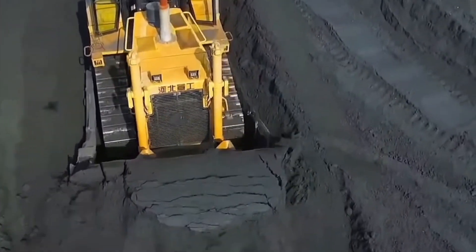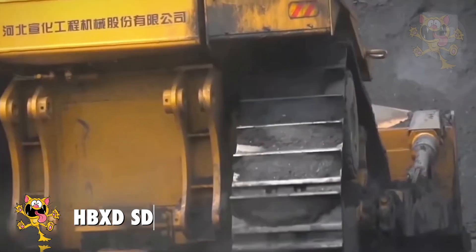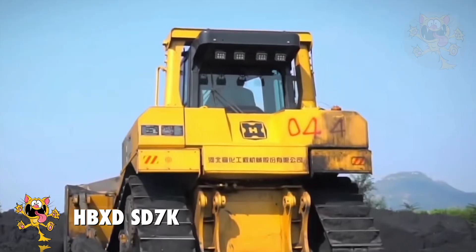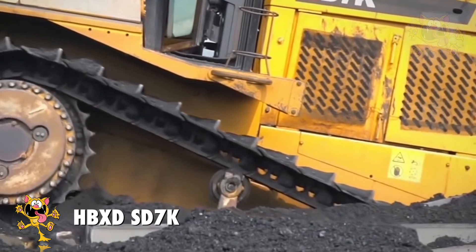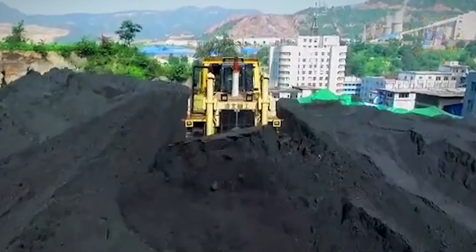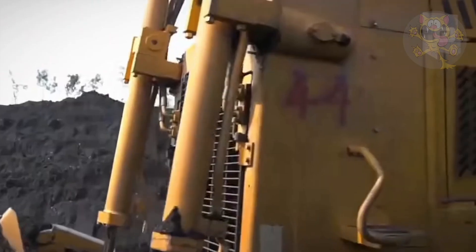Number 9: HB-XG SD7K. The SD7K is built by Chinese company HB-XG. It's a crawler bulldozer, which means it uses tracks in place of wheels. The tracks give the bulldozer greatly increased traction and help it to move more effectively across irregular terrain.